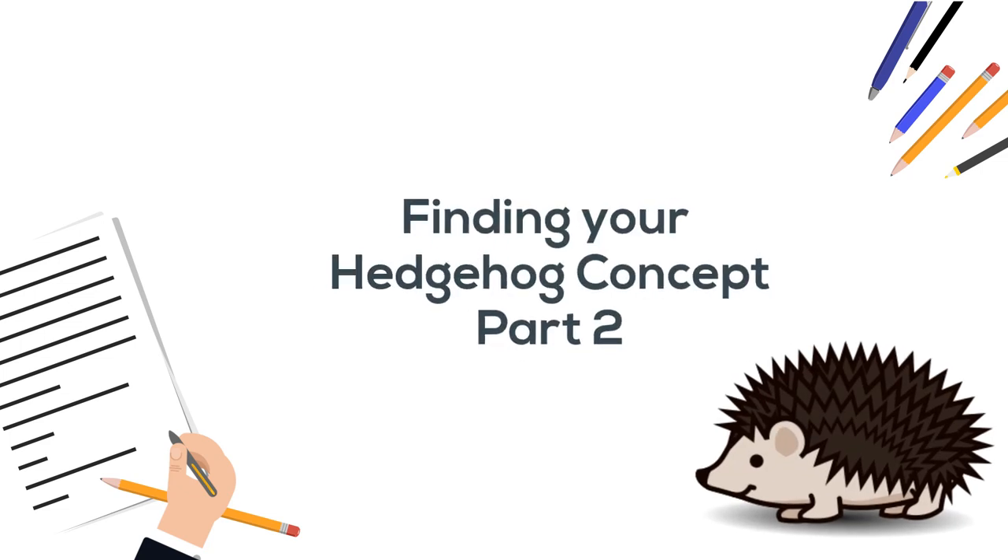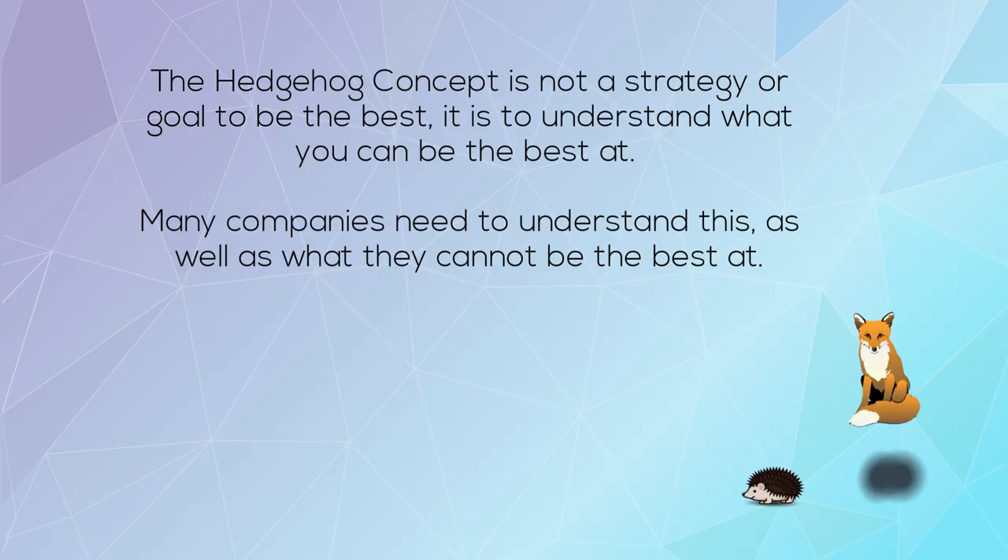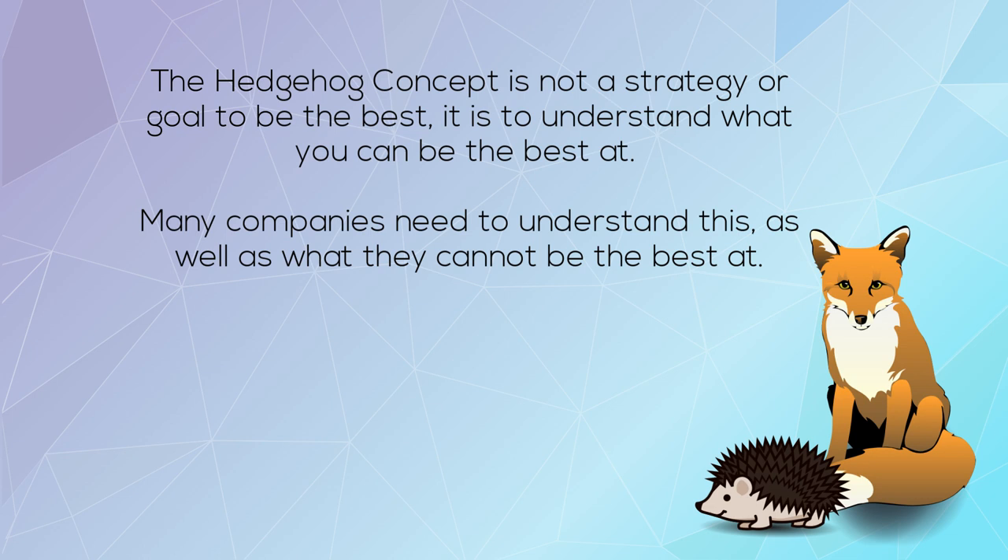Finding Your Hedgehog Concept Part 2. The Hedgehog Concept is not a strategy or goal to be the best — it is to understand what you can be the best at.